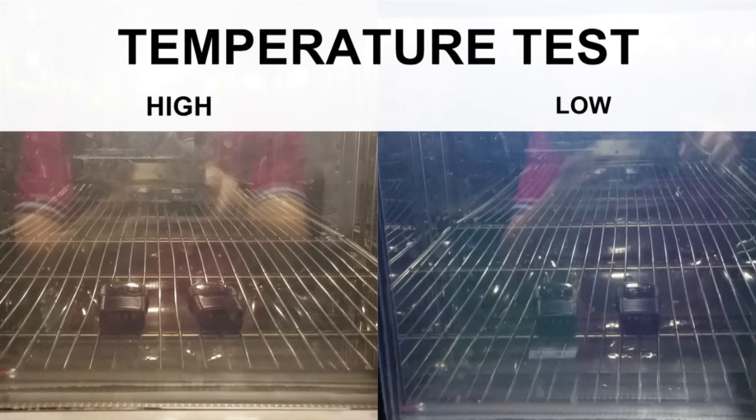The temperature tests subject the AWR Advantage to heat and cold levels that are outside the normal operating range in order to produce failure in a shorter time. The AWR Advantage passed both of the accelerated life temperature tests.